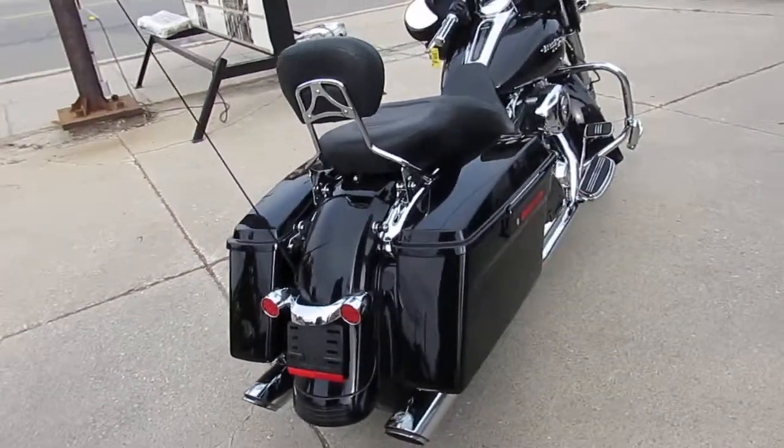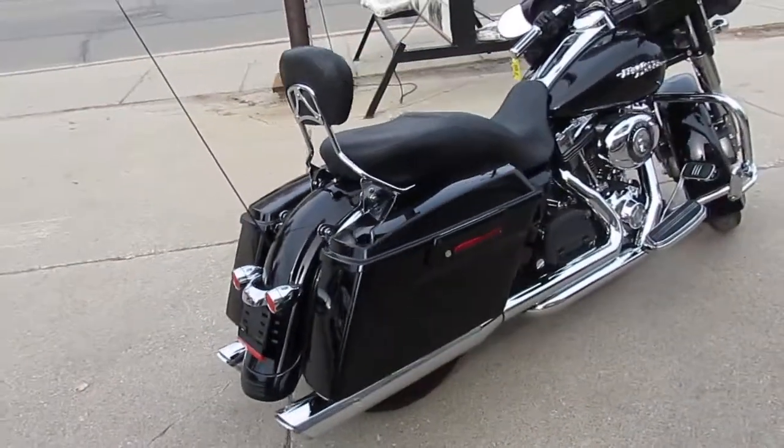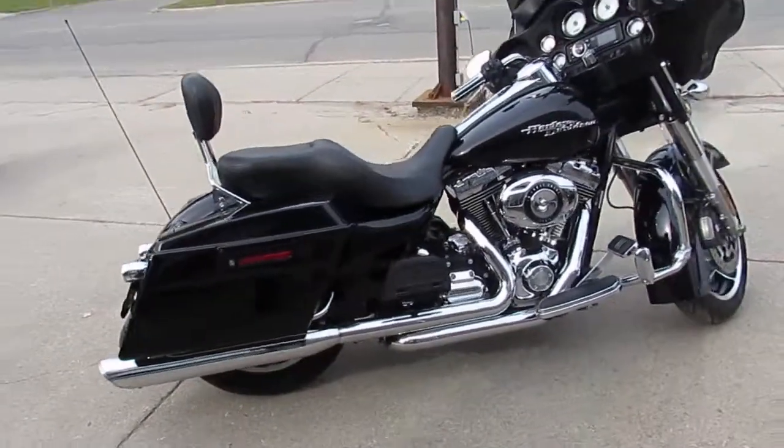Don't miss this one guys. It's ApprovalPowerSports.com, 810-648-9500.